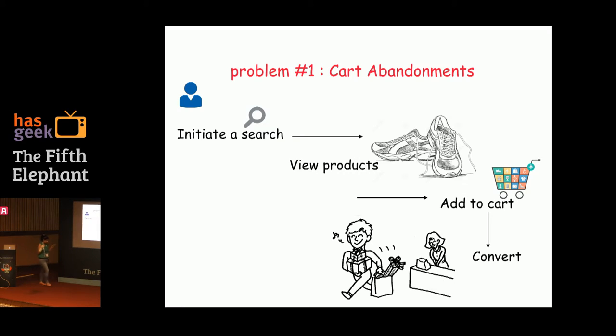The first problem is about cart abandonments. A typical flow in an e-tailer is: somebody initiates a search, views multiple products, adds them to cart, and converts. This is the normal flow. What we were seeing in this sports merchandiser was that people were viewing a lot of products and adding a lot of products to cart, but they were not really converting.